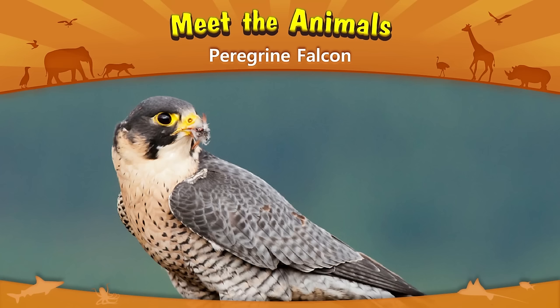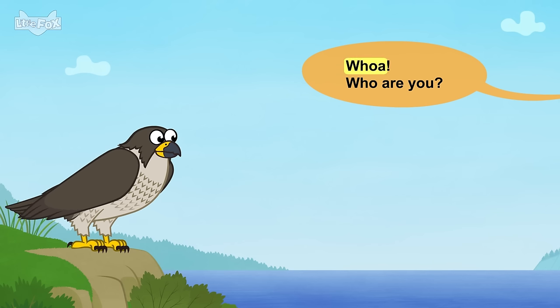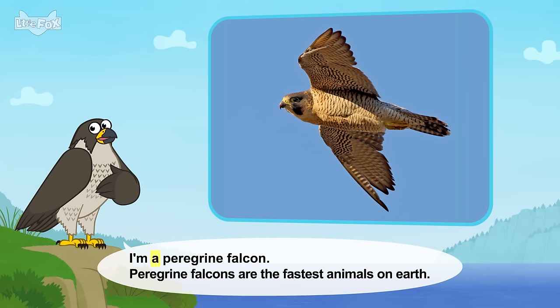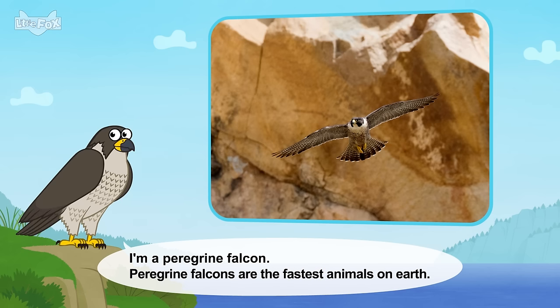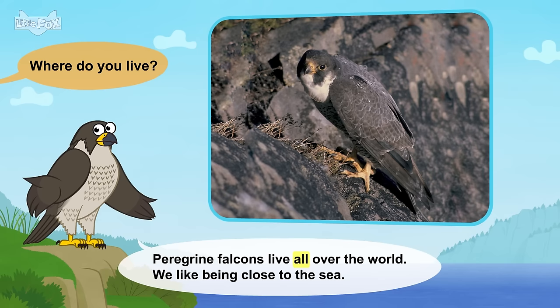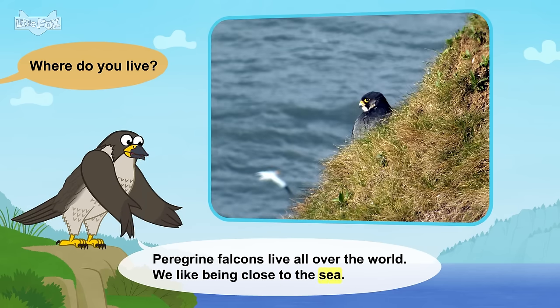Meet the animals. Peregrine Falcon. Whoa! Who are you? I'm a peregrine falcon. Peregrine falcons are the fastest animals on Earth. Where do you live? Peregrine falcons live all over the world. We like being close to the sea.